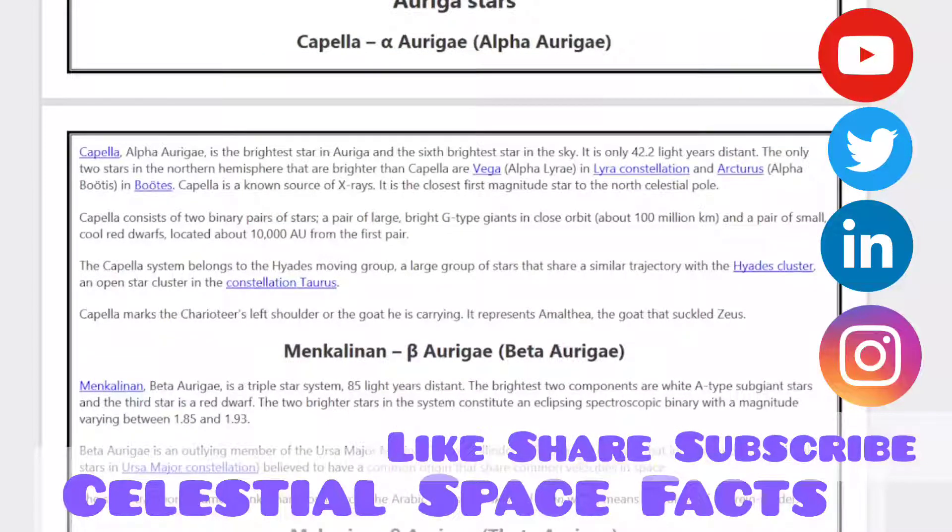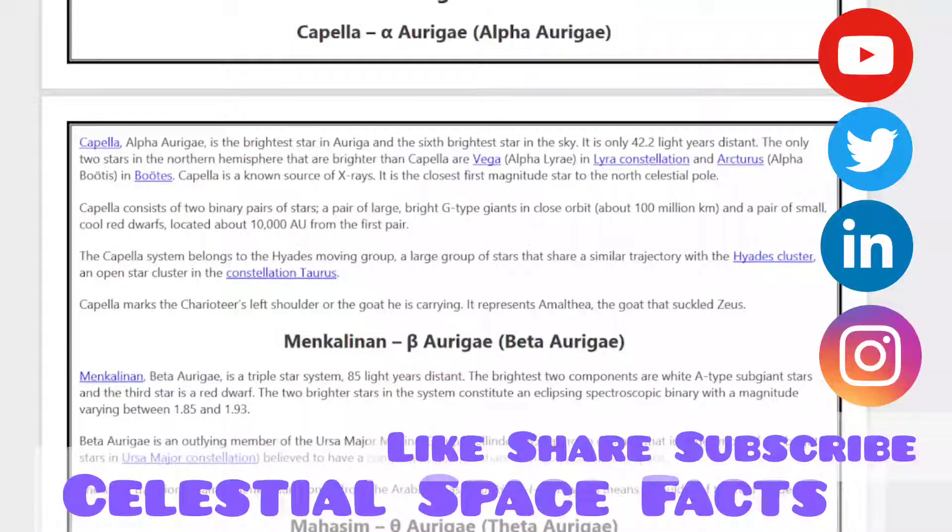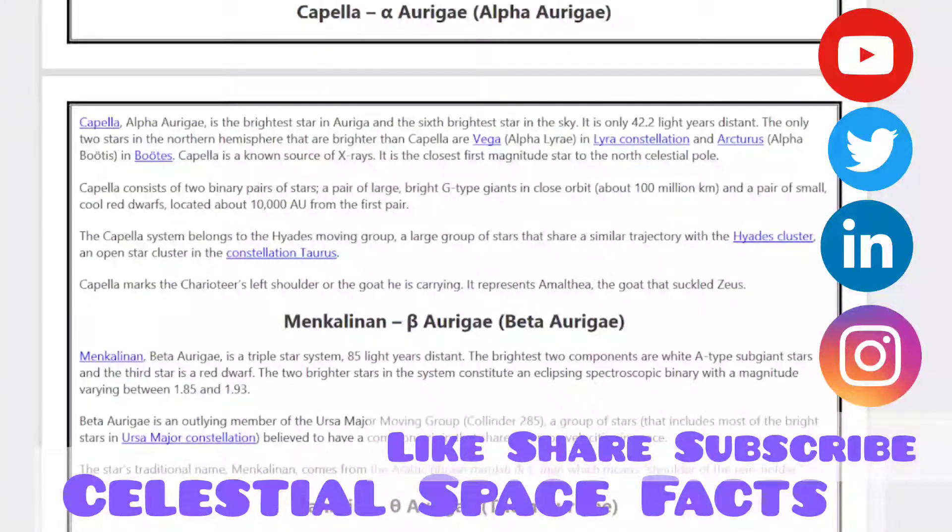The only two stars in the northern hemisphere brighter than Capella are Vega in the Lyra constellation and Arcturus in Boötes. Capella is a known source of X-rays and is the closest first-magnitude star to the north celestial pole. Capella consists of two binary pairs of stars — a pair of large, bright G-type giants in close orbit, and a pair of small red dwarfs located about 10,000 AU from the first pair. The Capella system belongs to the Hyades moving group, a large group of stars that share a similar trajectory with the Hyades cluster and the Pleiades star cluster in the constellation Taurus.